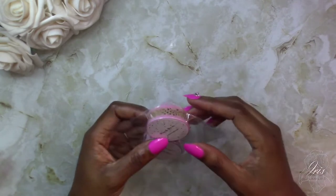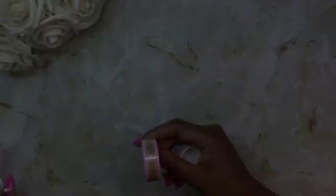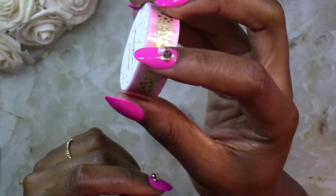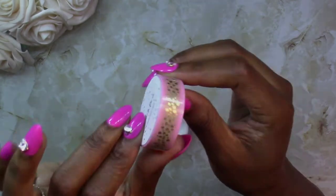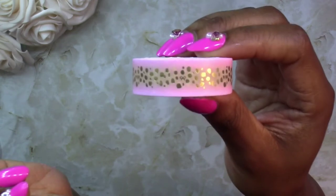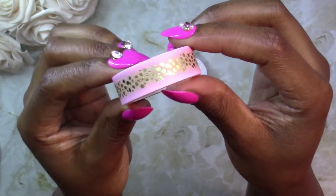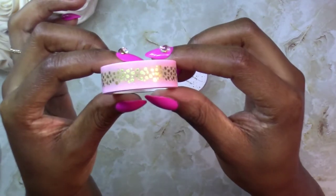called Peach Palm, and I ordered two washi tapes from them. The first one is like a leopard or cheetah print, and it also has some cute little bows integrated into the print. It is foiled in gold on this pink washi tape, which I thought was so cute and adorable.